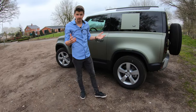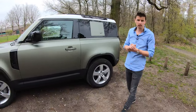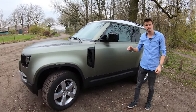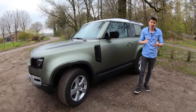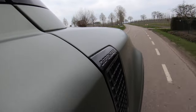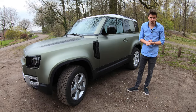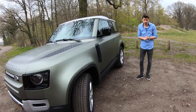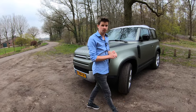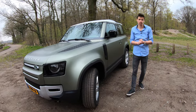De Defender 90 is ook best wel een zware auto: ongeveer 2200 kilogram, even afhankelijk van de uitvoering. Dit is dan een zeszitter variant, met drie zitplaatsen voor. Maar je kunt ook een vijfzitter pakken. En het geremde trekvermogen is 3500 kilogram, wat betekent dat je ook met het grootste gemak een enorme caravan of paardentrailer achter deze Defender 90 kunt hangen. De Defender 90 is natuurlijk een beetje korter ten opzichte van die Defender 110: deze meet ongeveer 4,5 meter, en de Defender 110 gaat dan richting de 5 meter.